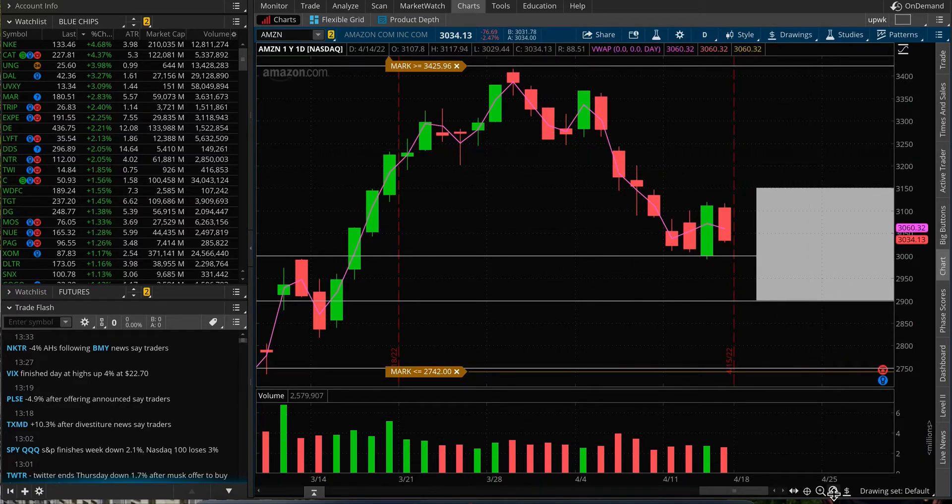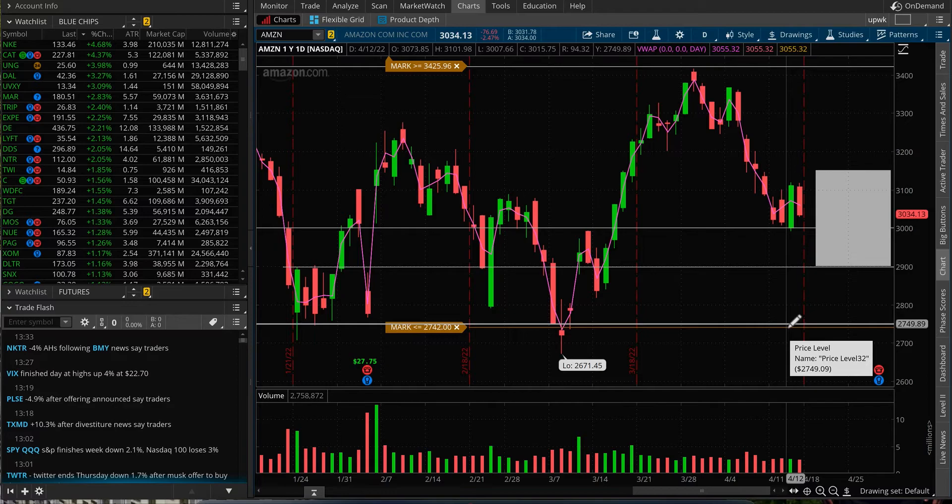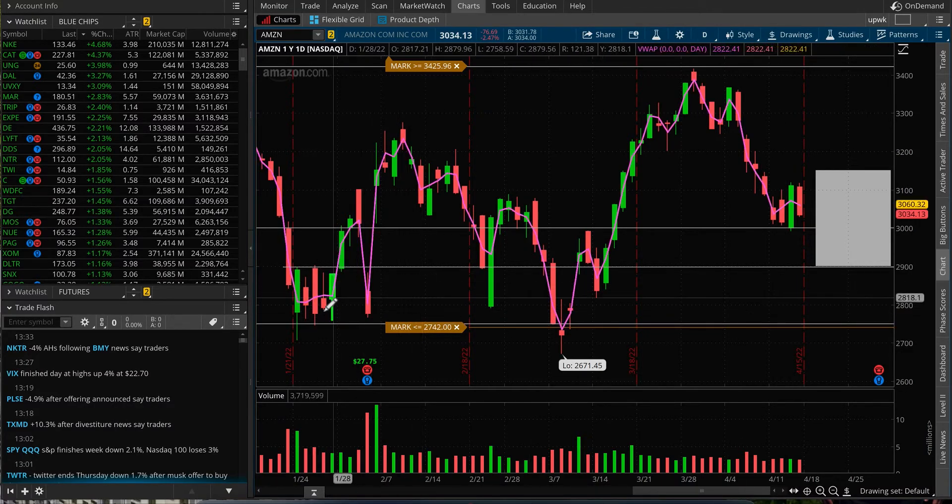So what to watch from here? As you can see on my chart, I have $3,000 as a support at the moment, and then $2,900. And then we have these lows at $2,750 — that's where it has been bouncing in January, February, and even March.